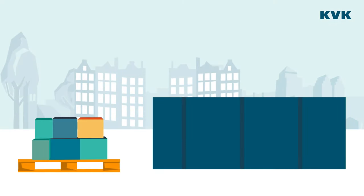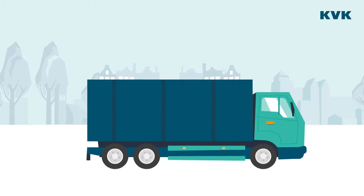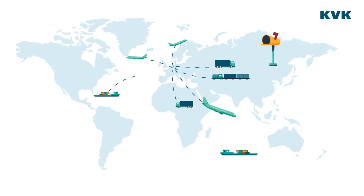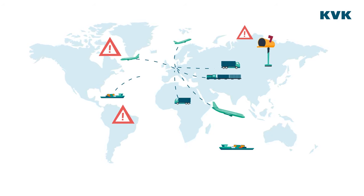The Netherlands is a real trading nation. Day and night, planes, trains, trucks and ships transport goods all across the globe. A lot can go wrong in these flows of goods, and misunderstandings can arise between buyer and seller.